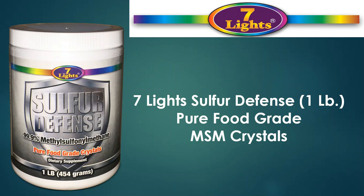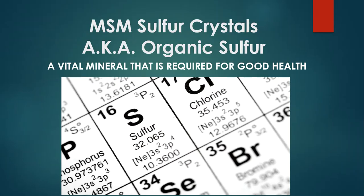Hey, this is Greg with Seven Lights Nutrition. I'm the president of the company and I have been selling Sulfur Defense for about seven years now. I wanted to make this video as a refresher to let people know why Sulfur Defense is so important. Sulfur Defense is also MSM, or methyl sulfonyl methane, also known as organic sulfur.